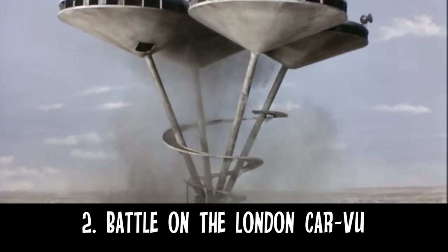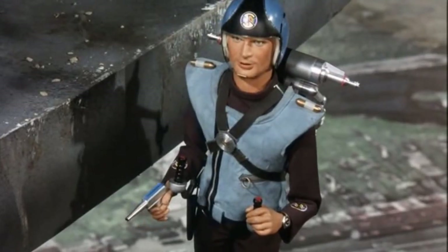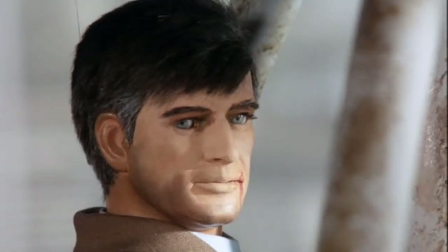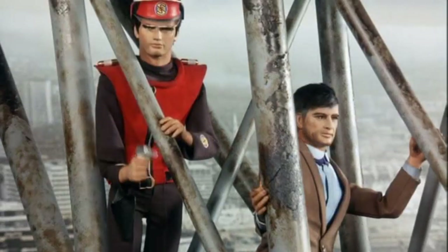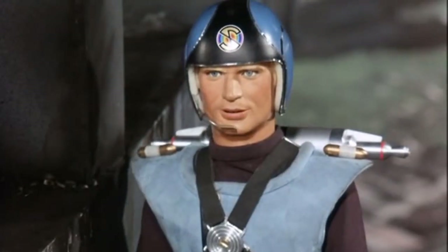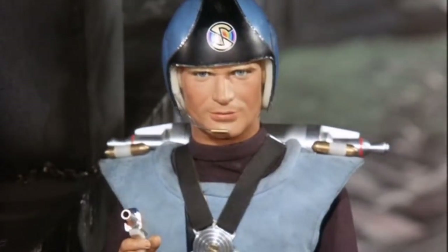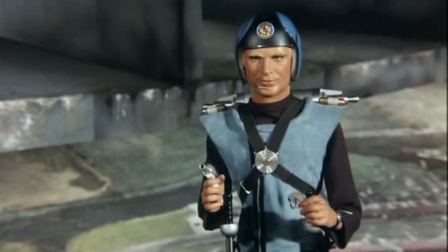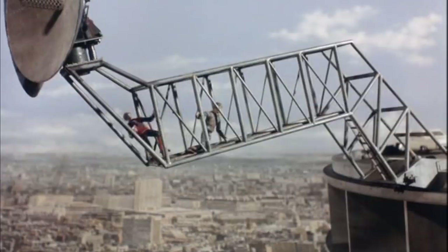Number 2: Battle on the London Car Vu. The episode's build up to this moment has shown one thing — there's no place safe from the Mysterons. With the London Car Vu being several thousand feet high, this is the perfect place to have the final battle as both sides are trapped with nowhere to go. This is also the moment when the audience gets to see how cool, calm and brave the character of Captain Blue is. It's dramatic, paced and well edited, which helps make it moment number 2 on our list.